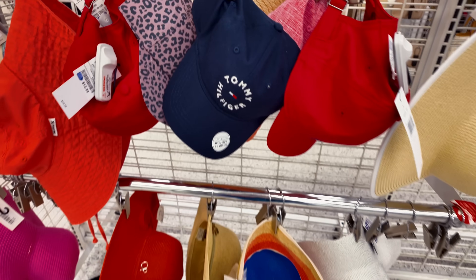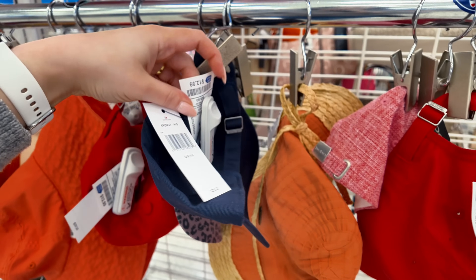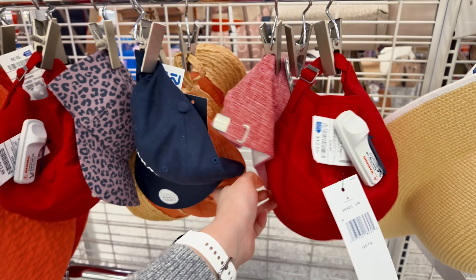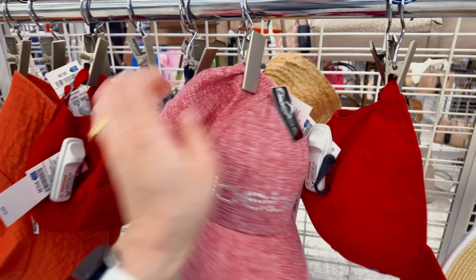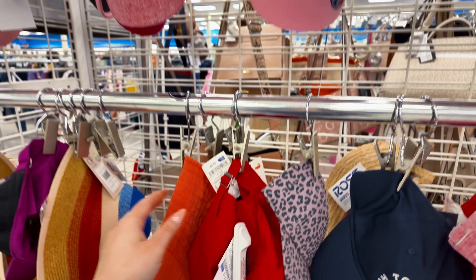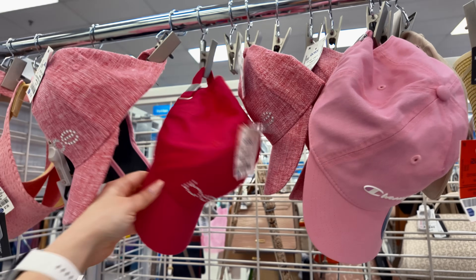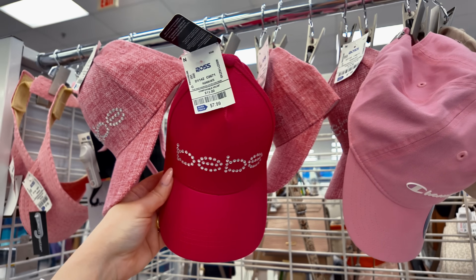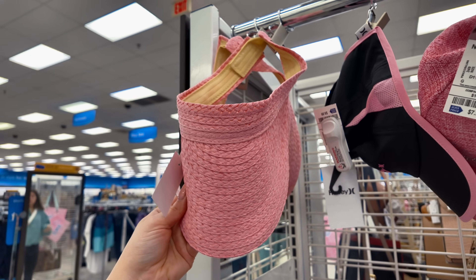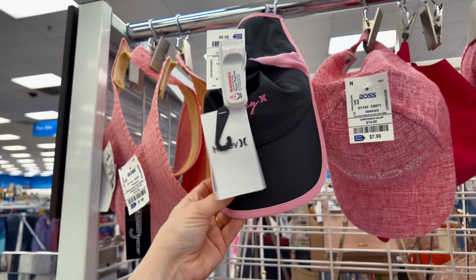$10.99. They have some Tommy Hilfiger hats here, $12.99. They have some BB with the bling bling, $7.99 for that BB. Up here they have some Champion, $8.99. They have a lot of those BB — and look at this BB in bright pink for $7.99 as well. $7.99 — these little beach hats. And then they have a Hurley in black and pink for $6.99. I love it.